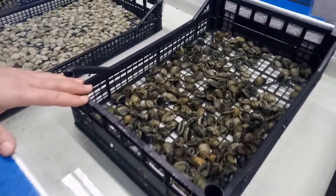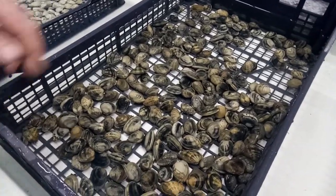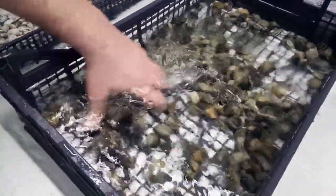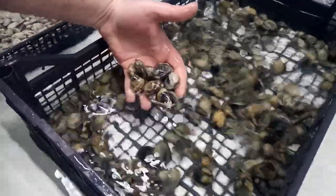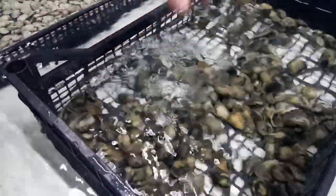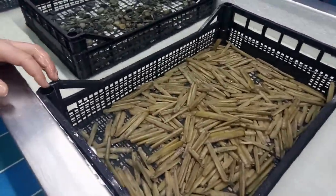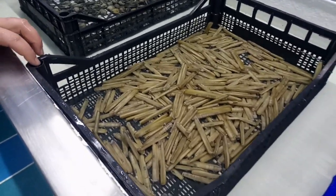Qui abbiamo le vongole veraci italiane, scardovari. Queste sono state messe a depurare per un paio di giorni, adesso le abbiamo appena sciacquate. Hanno un sapore dolce, delicato, sempre da fare in bianco: con la linguina, con uno spaghetto. Ma per me la pasta è tutta acqua e farina, quindi è il condimento che conta.